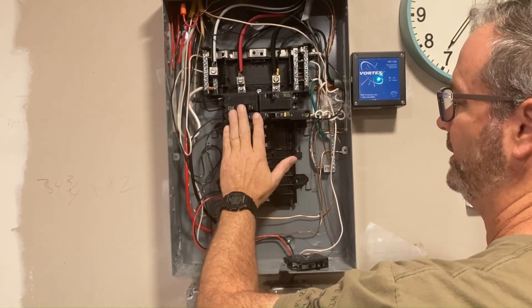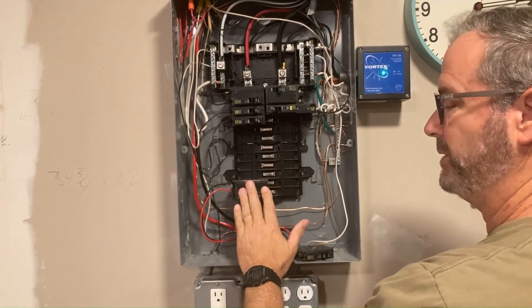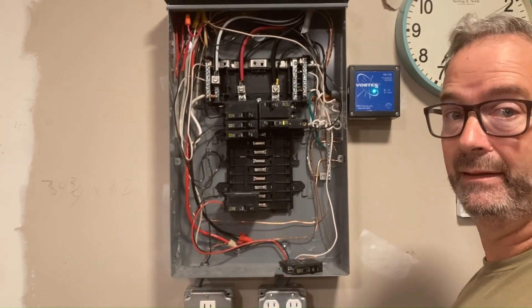and you put your hand on your breakers going down, the one that trips a lot of times will be noticeably warmer. As you guys saw in that burn bussing, it's generating heat.